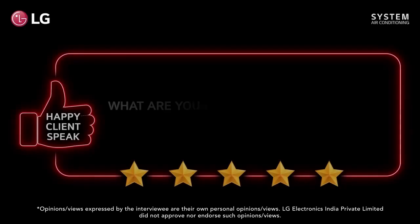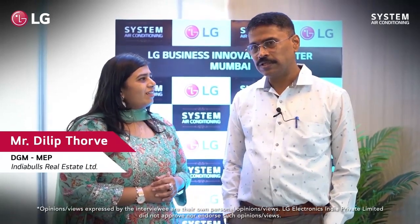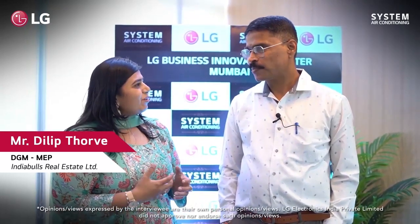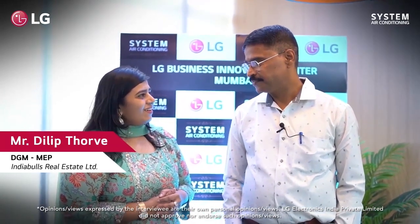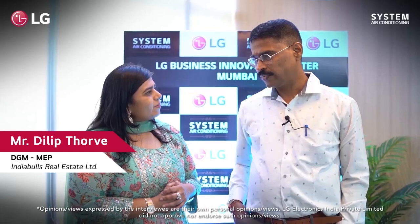I like to see all the products here in one place — the experience is good. The particular products I liked are the BMS and the multi-I home: one outdoor unit and multiple indoor units. It fills a gap — it's a middle range between VRF and a normal license system. That is why I like it.